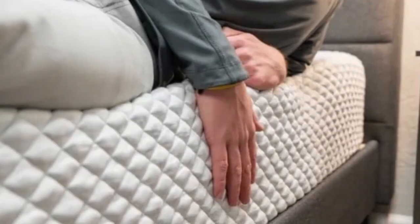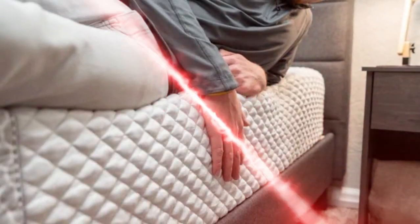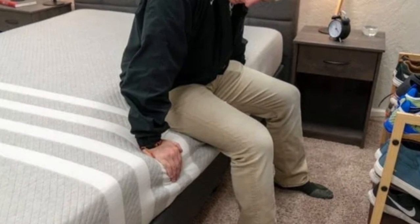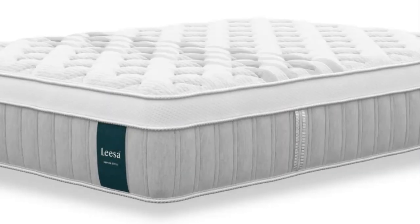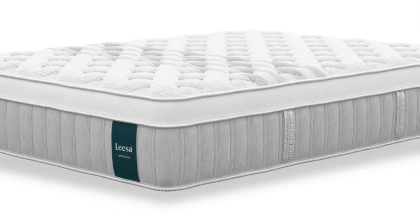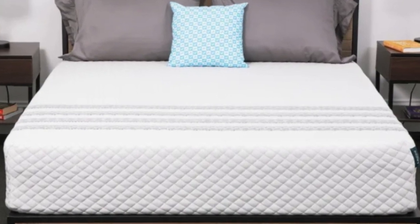Since the comfort system is so deep, this mattress also earned above-average ratings in the motion isolation and pressure relief performance categories. The Sapira Hybrid's comfort system contains a top layer of ventilated polyfoam, followed by memory foam and transitional polyfoam.